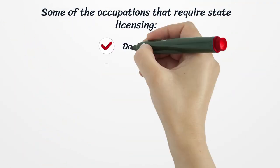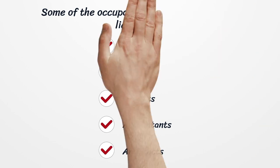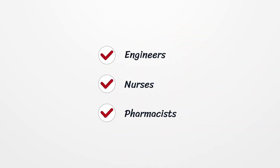Some of the occupations that require state licensing include doctors, lawyers, dentists, accountants, architects, engineers, nurses, and pharmacists.